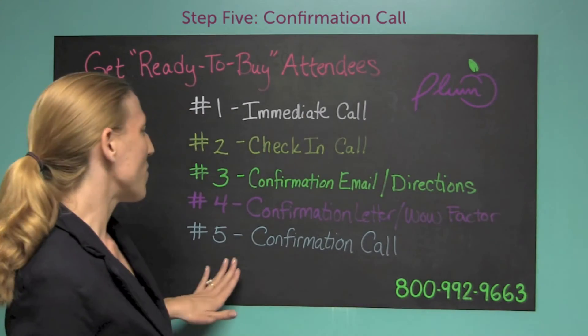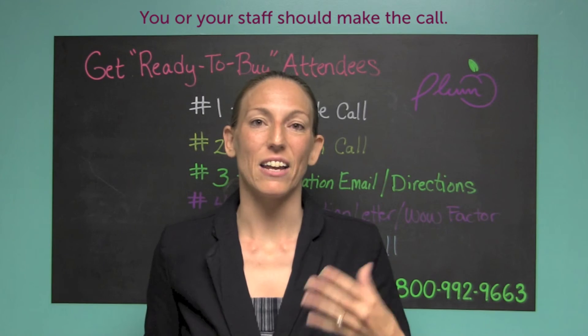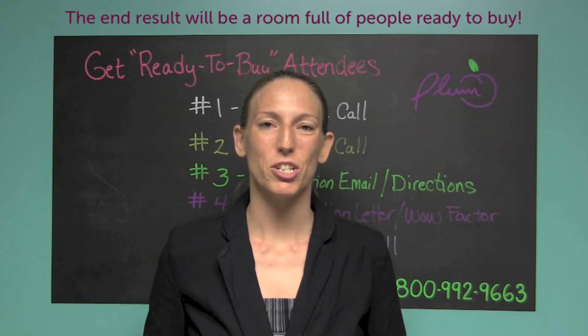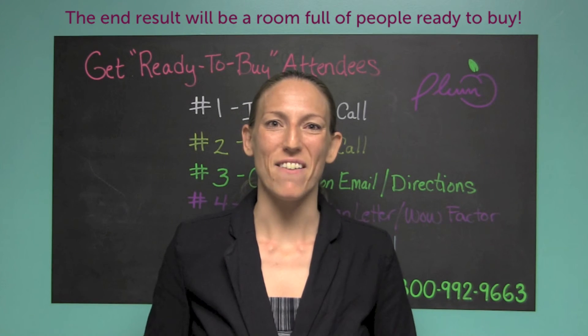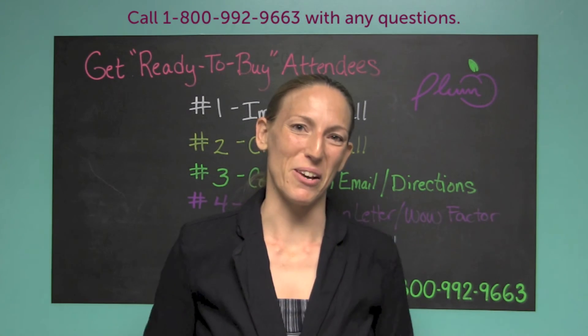Finally, you want to do a confirmation call. Confirmation calls are very important, and if you or your staff can make them, it's just going to help those folks have a better relationship with you and wind up giving you a room full of people who are ready to buy from you.